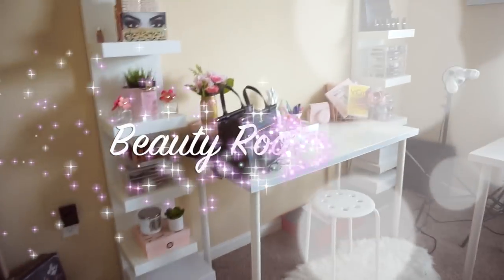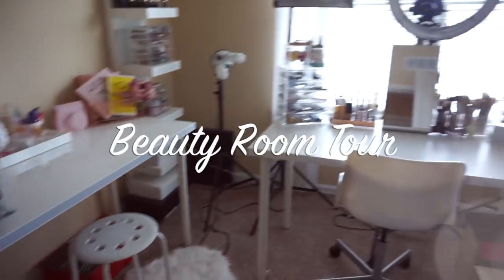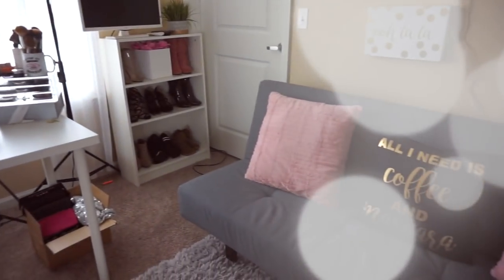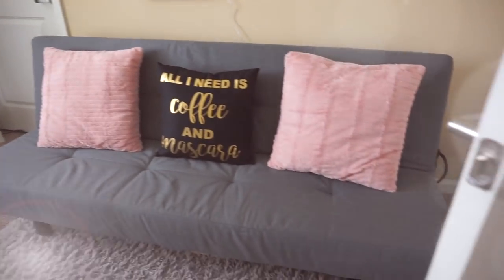Hi guys, welcome to my beauty room tour slash office slash recording studio. Let's go ahead and get right to this video so I can show you around.